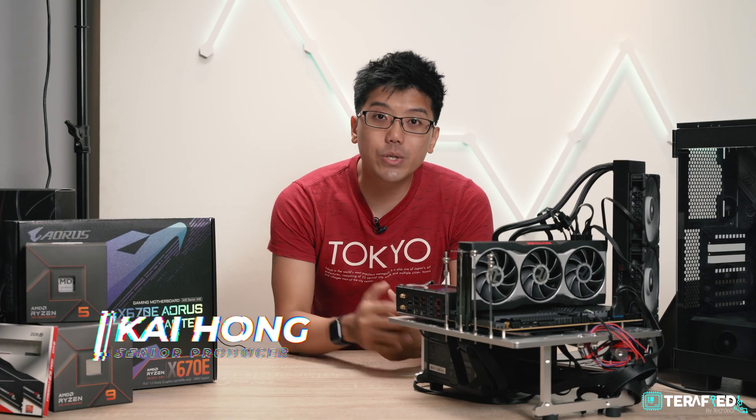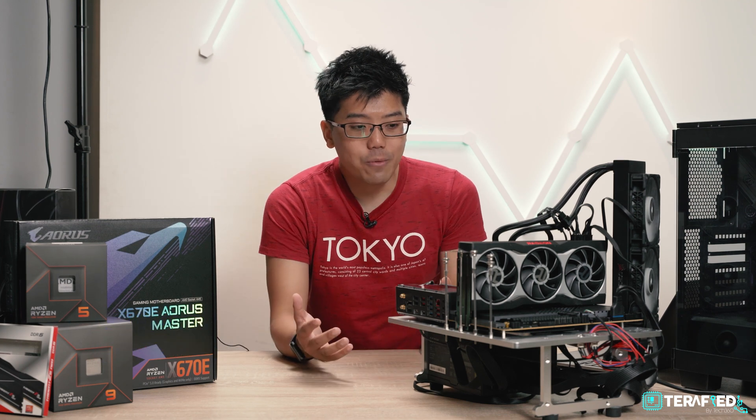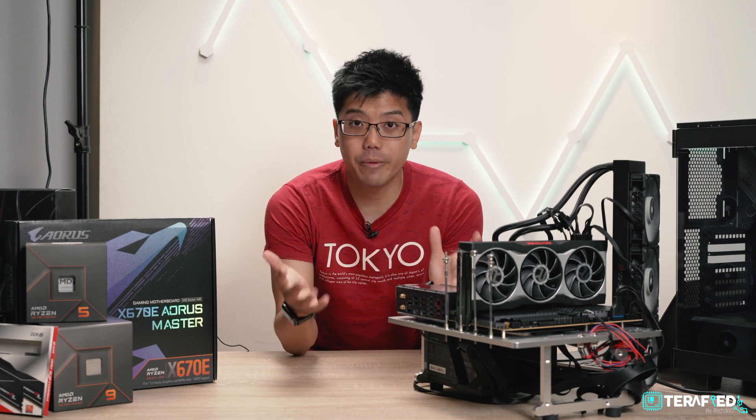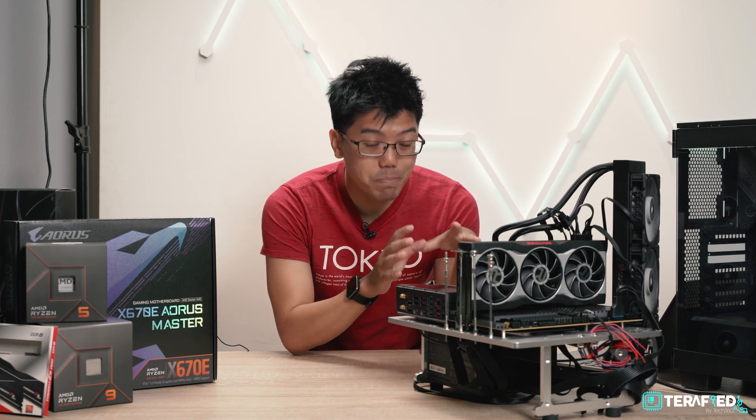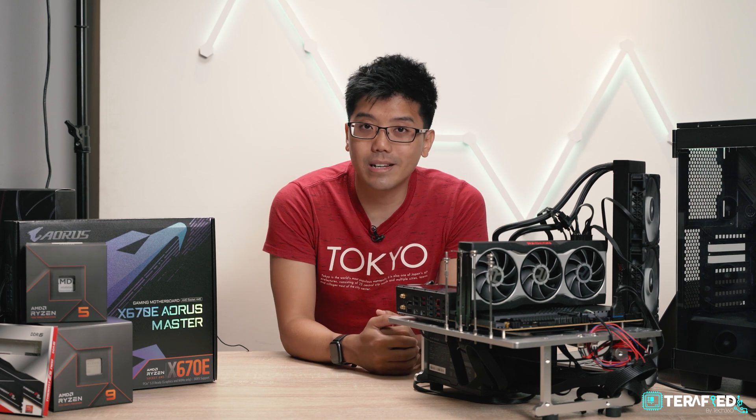Here it is — we managed to get our hands on some of the latest desktop processors from AMD with their new Ryzen 7000 series. We've had just about two or three days with it, and it goes without saying that we put it through its paces. We have to say that we've been pretty impressed thus far.